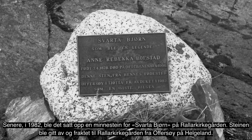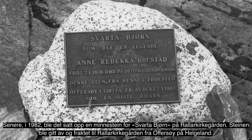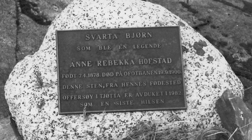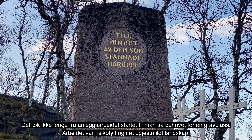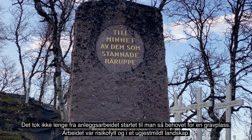Det er ikke helt sikkert hvem denne kokka var — det kan ha vært flere kvinner som har blitt kalt Svarta Bjørn. Men siden 1970-tallet har navnet vært knyttet til Anna Rebecca Hofstad fra Helgeland. Svarta Bjørn har med årene blitt et symbol for Narvik, og for fotballet og kvinnene som deltok i arbeidet med jernbanen.